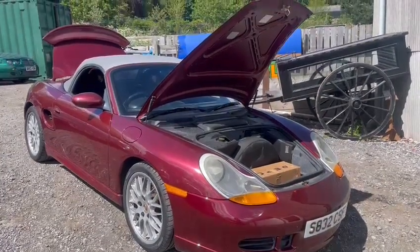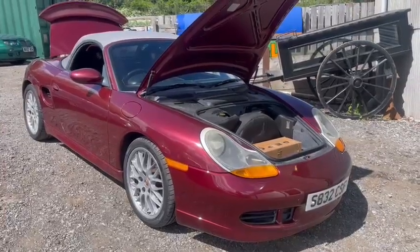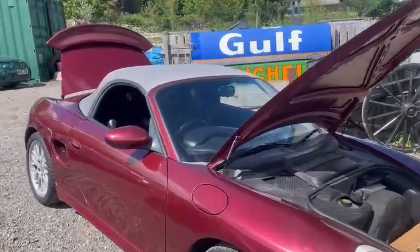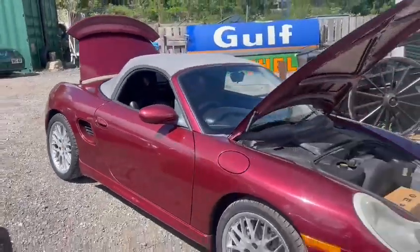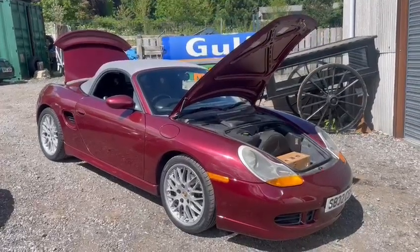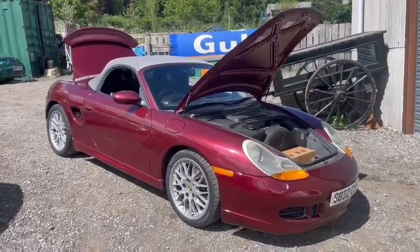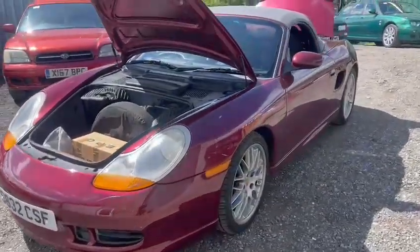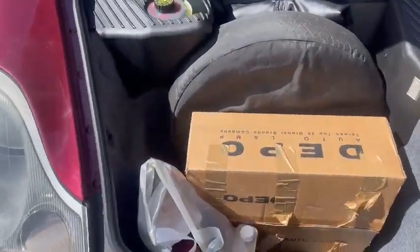Right then guys, here we go — lovely Porsche Boxster just arrived. I like the color, it's like a maroony red, lovely color with a silvery gray soft top. It goes well with the wheels. In person the maroon with the gray soft top and silvery wheels goes quite well. It's just arrived for the next auction.